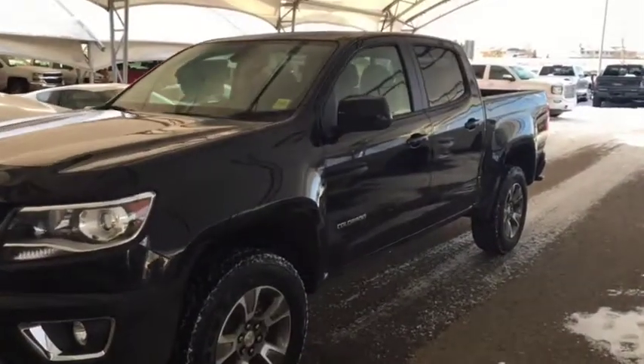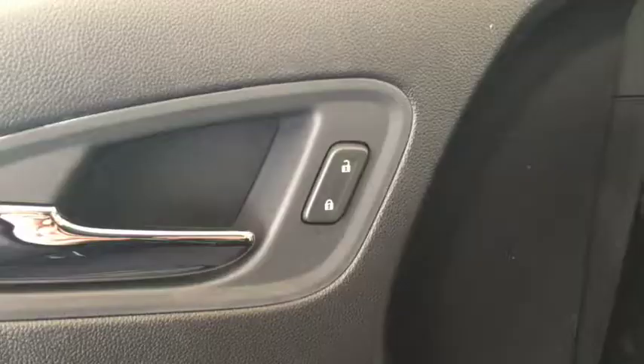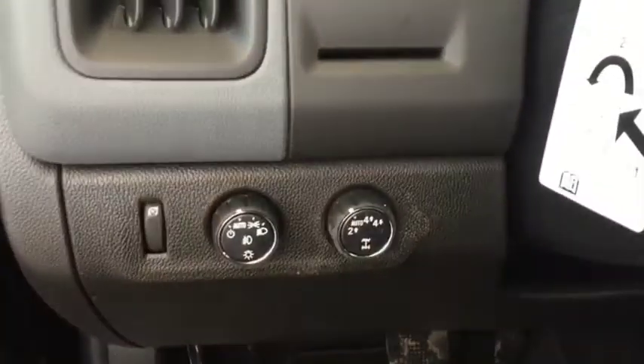Welcome to Davis Chevrolet. This is a 2019 Chevrolet Colorado in the color black. Some features include power locks, power windows, power mirrors, and automatic headlights.